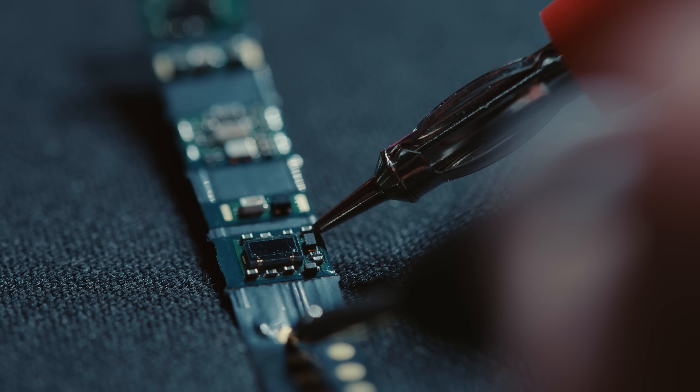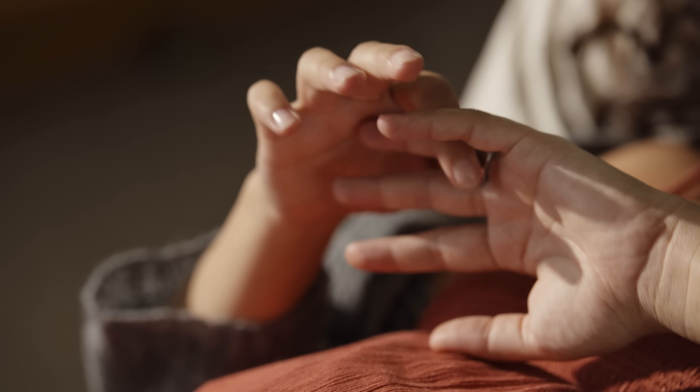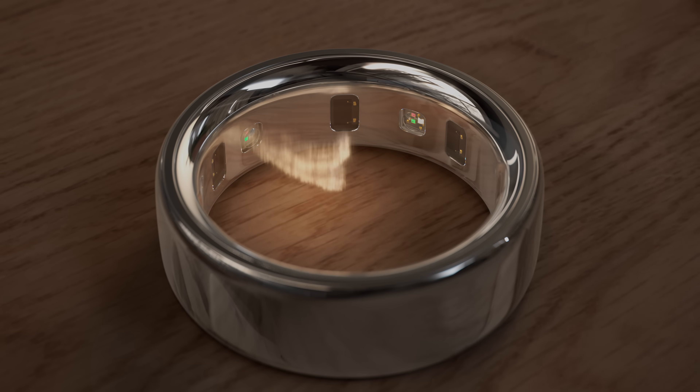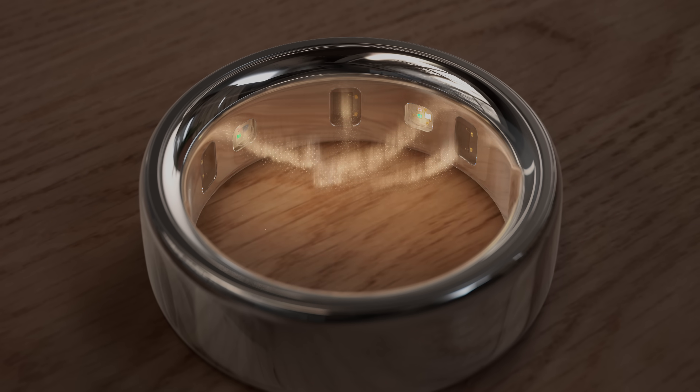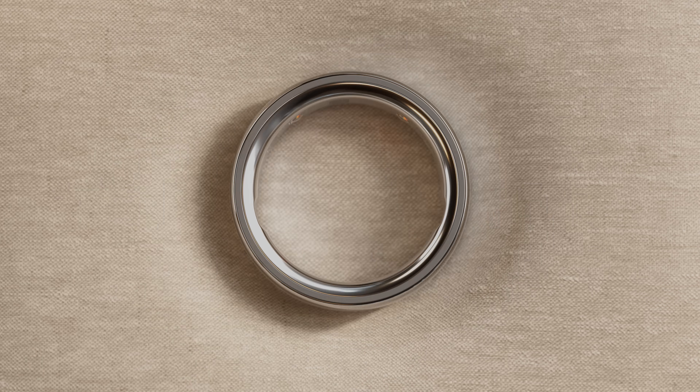In Oura Ring 4, we have added more sensing capabilities. It's able to tackle, for example, ring rotation. Regardless of your skin tone, regardless of the finger that you wear the ring on, the Smart Sensing capability really optimizes the signal fidelity, signal quality, and power efficiency based on the exact position that the ring is placed on you. So even on a hardware level, we are now adapting to your body.